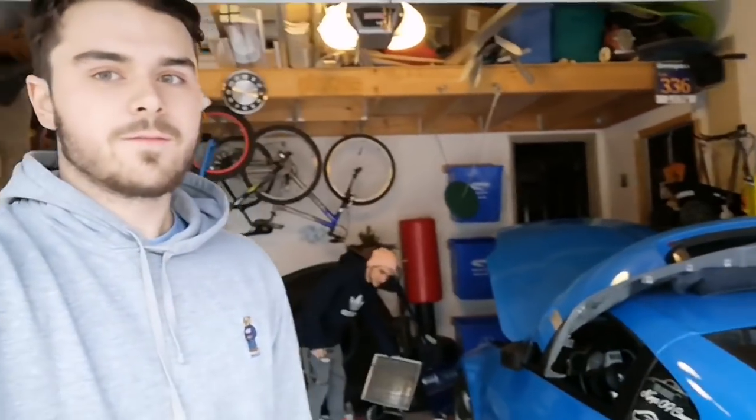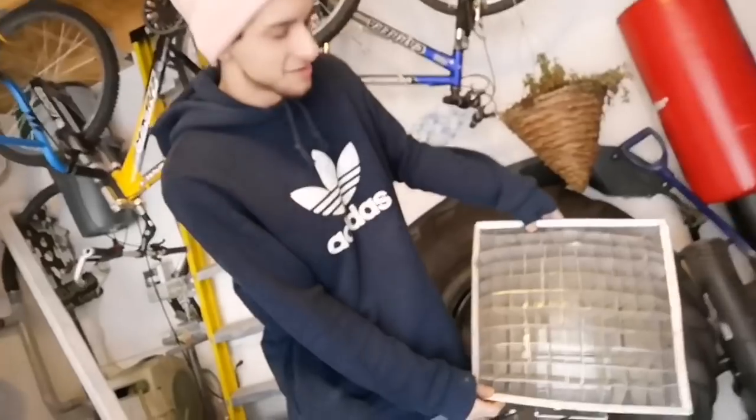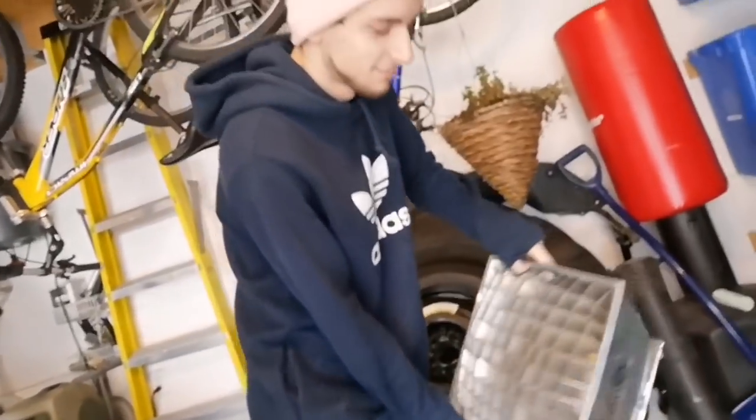Welcome back guys to another video. Today we got some big stuff going on — we're actually doing a new radiator install. It's high performance, top quality, nice and light, rated for 900 horsepower. So we're gonna throw that in the Z and she's gonna be flying boys. No, I'm just joking guys.